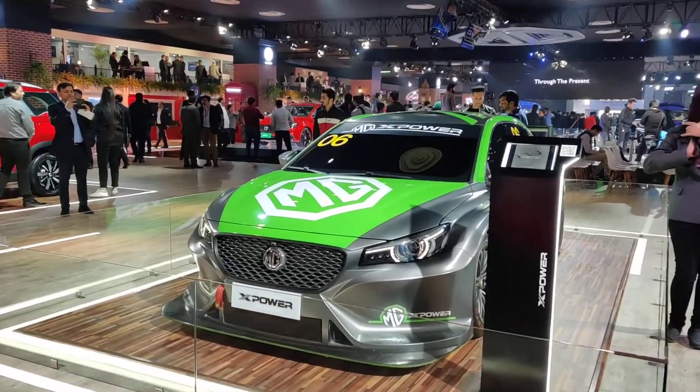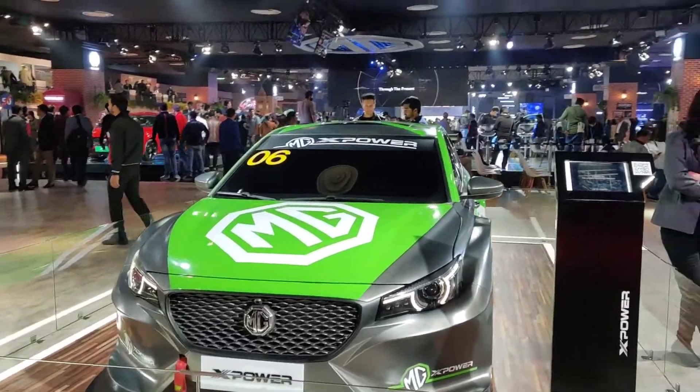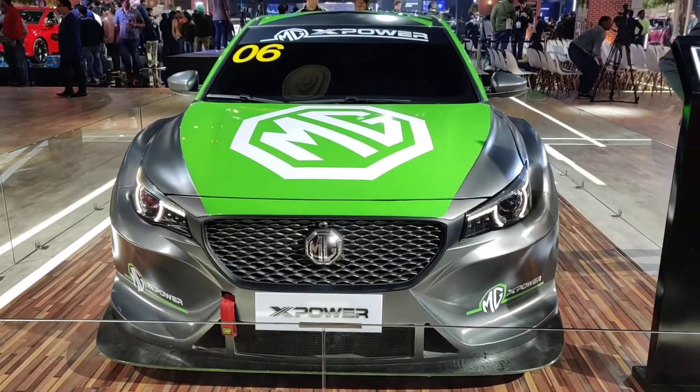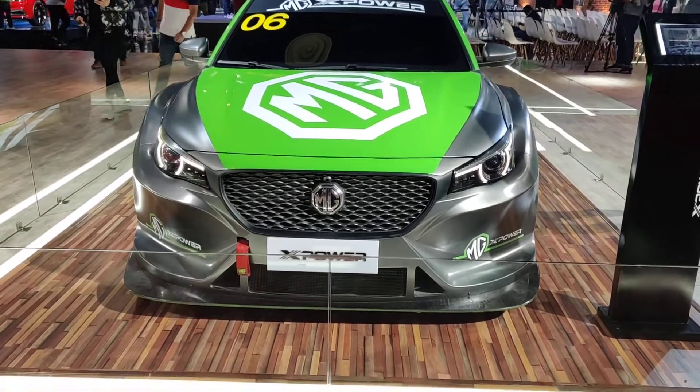Hey guys, welcome to Motoroids. My name is Vishal and I'm standing at the MG pavilion at the Auto Expo 2020, in front of this car which happens to be the most powerful car in the entire MG collection out here.